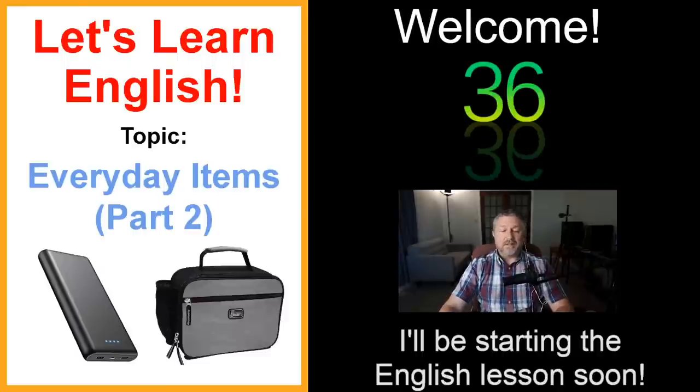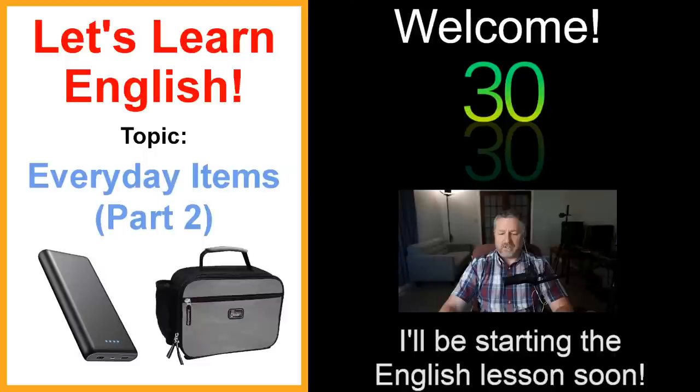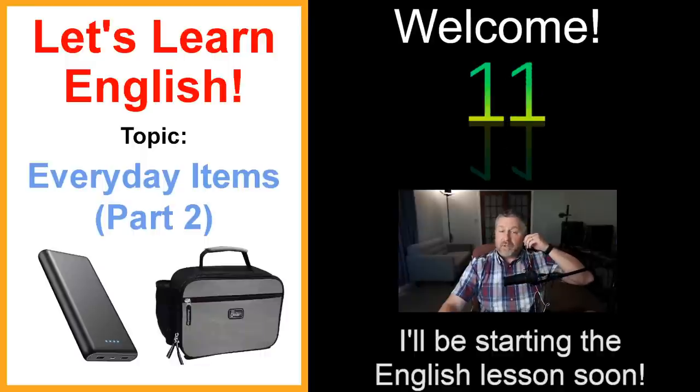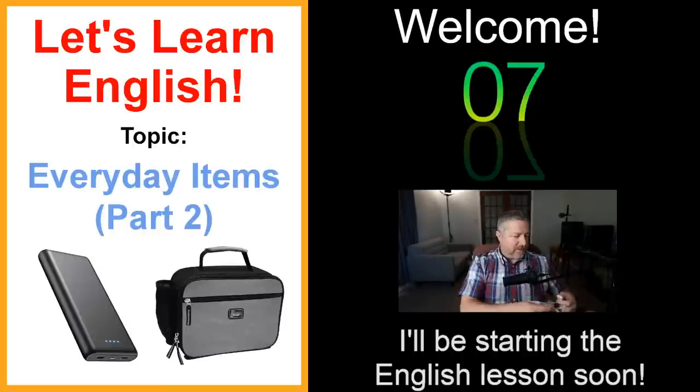Welcome to this live English lesson where we're going to talk about everyday items. I'm just going to check all of my settings to make sure things are working properly. We're going to start in about 24 seconds. It seems like everything is working correctly, which is good. Welcome to all of you. We'll start in about six seconds.